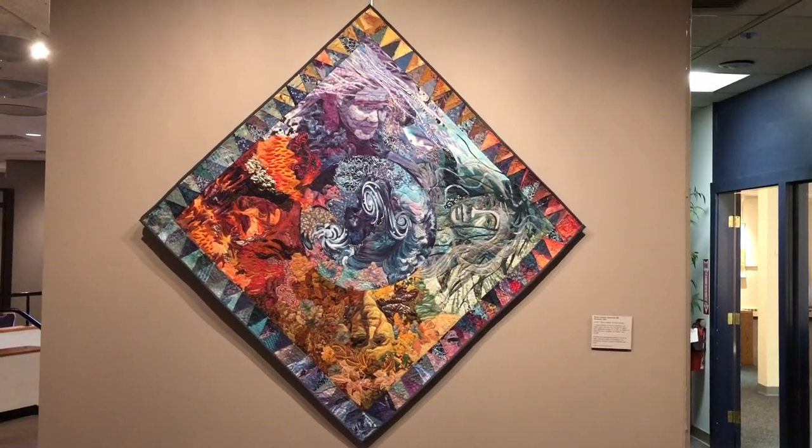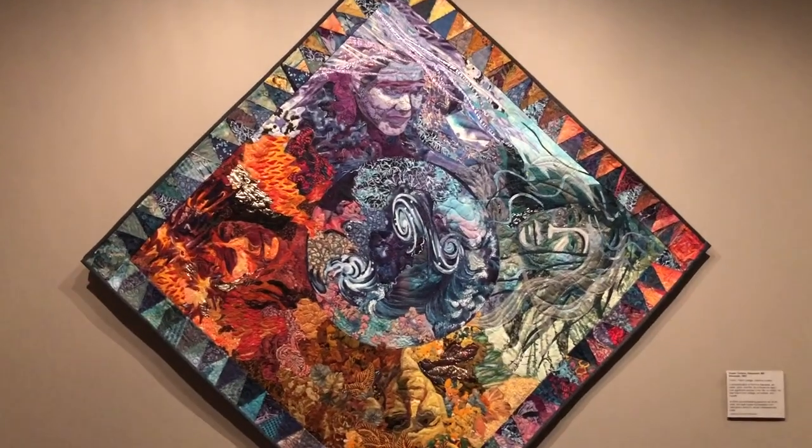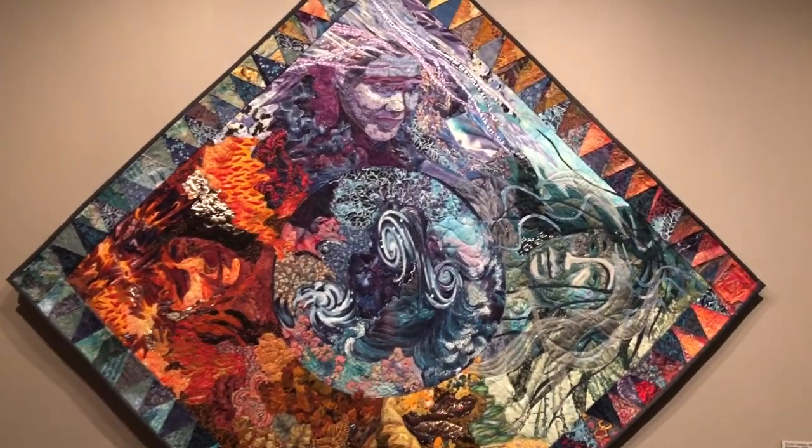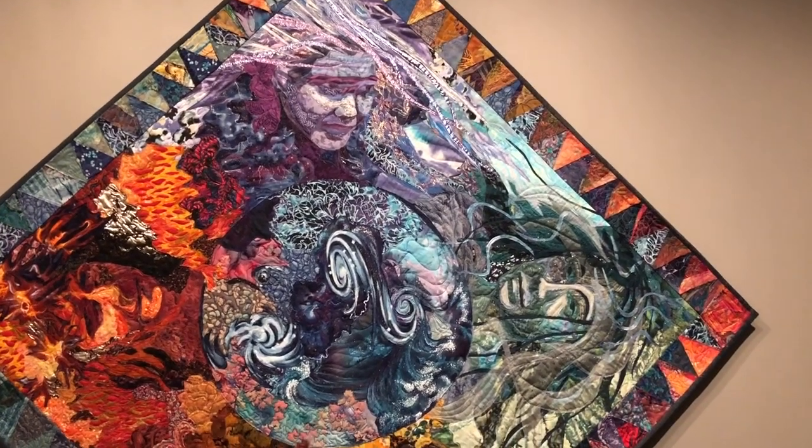This is my quilt, Elements, that I haven't seen in quite a few years. I made it back in 1993, and it is a depiction of the four elements: earth, air, fire, and water.